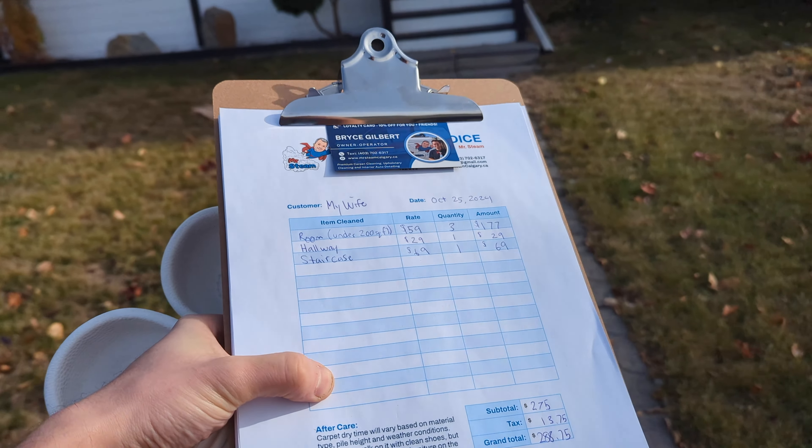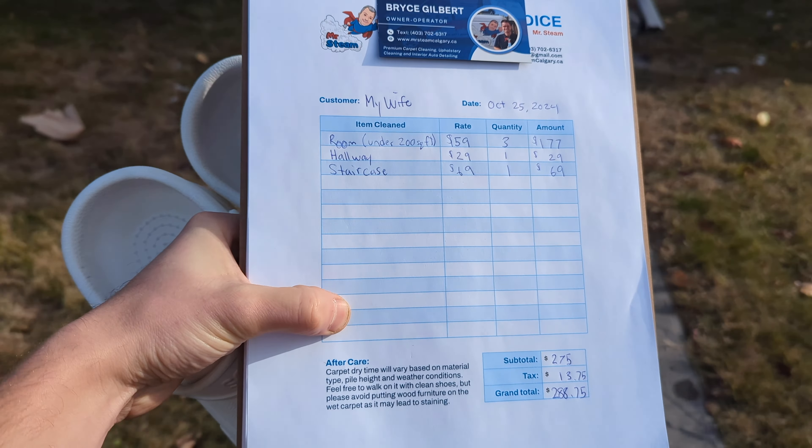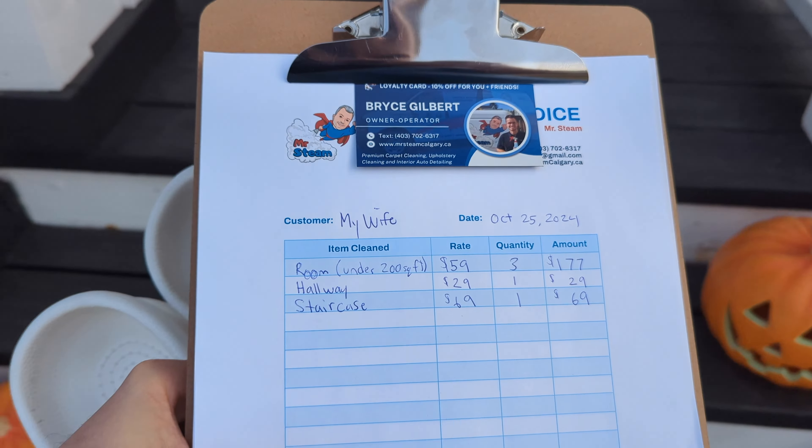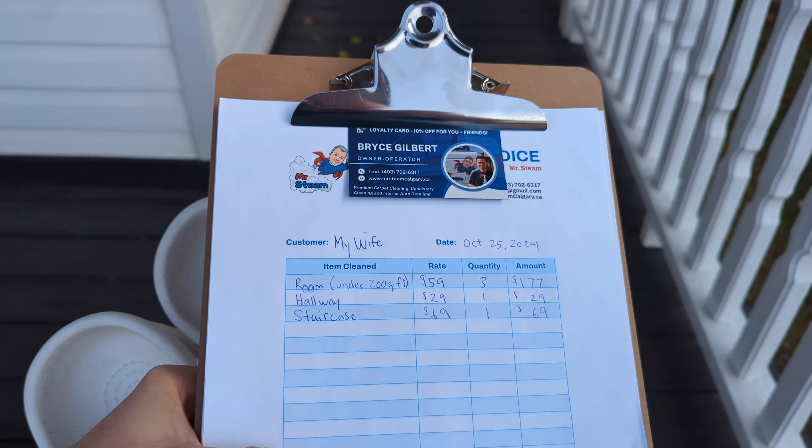Hey, come on in. I'll teach you how to steam clean carpet like a pro. The first thing you need to do is actually get customers. You could try to start your own brand from scratch, or just join Mr. Steam and you can use my brand.